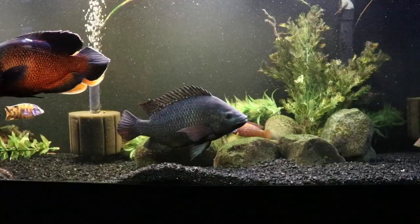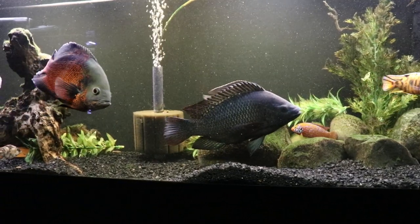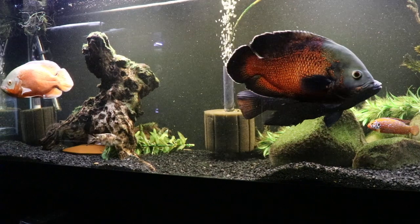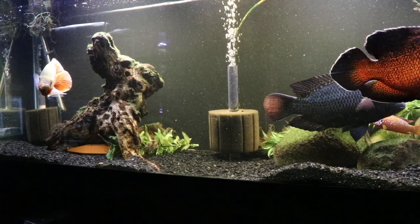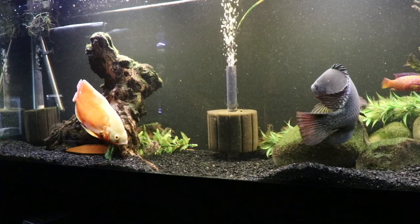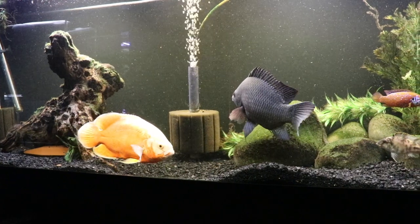Switching to the 125, it's a six-foot tank — 72 inches long, about 18 inches wide, and somewhere around 23 to 23.5 inches tall. Believe it or not, even though it's 25 gallons less volume, you actually get more surface area — pretty close to 1,300 square inches. So it's a little bit more surface area even though it's a smaller tank.